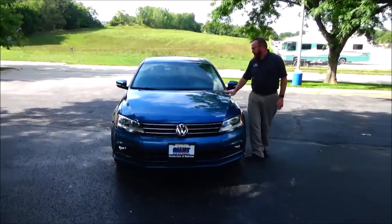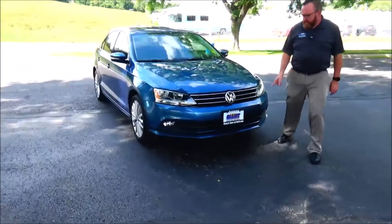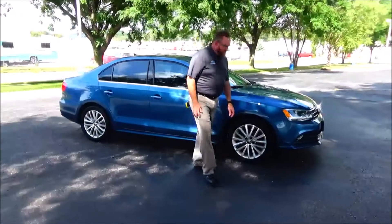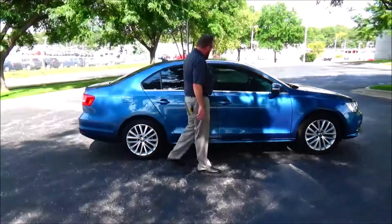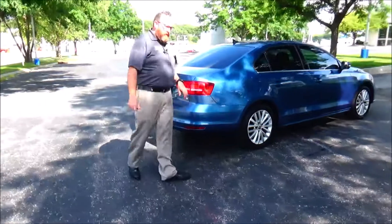Brian Kelly here for the Honda Giant, here to show you this 2015 Volkswagen Jetta, just came in for our transmission mechanical inspection with our XDA-1C.